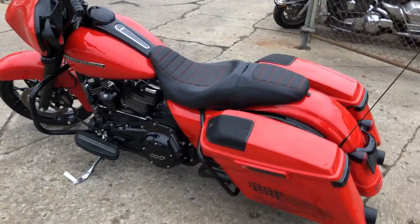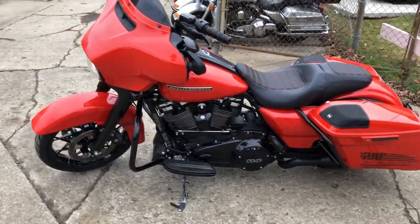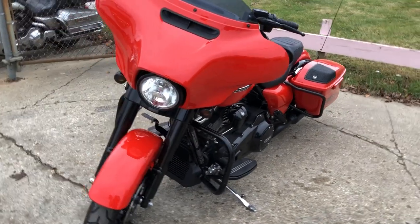Oversized LED screen, navigation, extended saddlebags with speakers, blackout front end, blackout motor, black wheels, and more. This Street Glide Special turns heads.